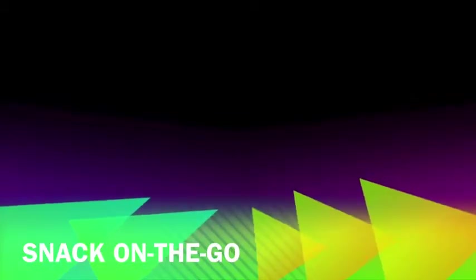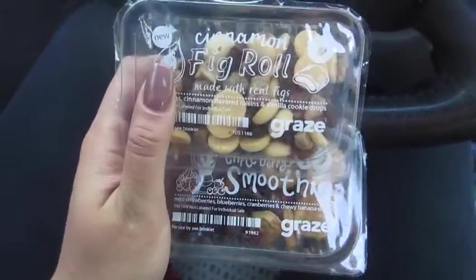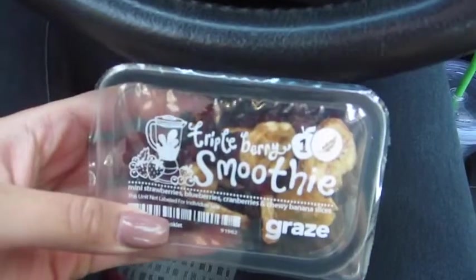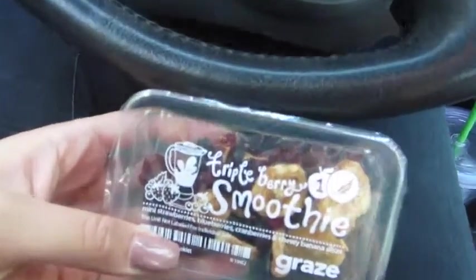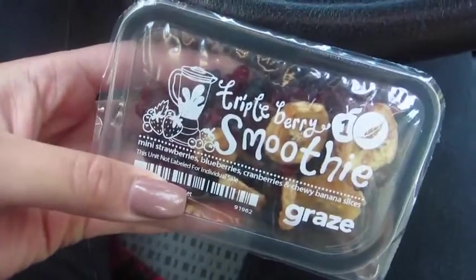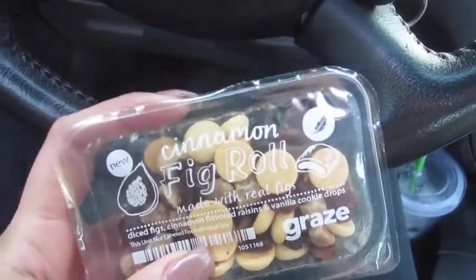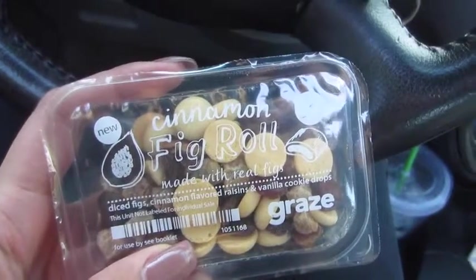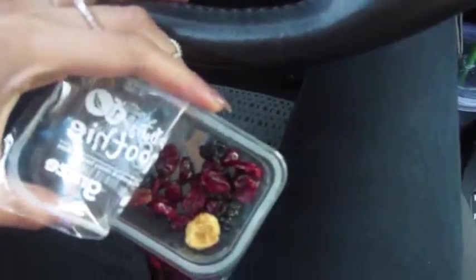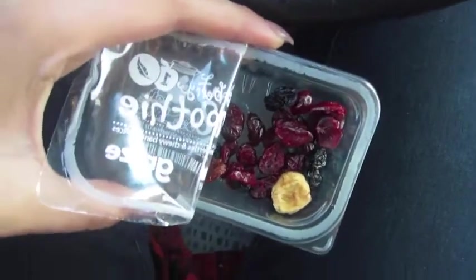Today I was in a rush to get to Bible study and I didn't have time to have dinner beforehand, so I opted to bring two of my GrAze snacks to eat on the road. The triple berry smoothie has dried fruit, bananas, and cranberries — so yummy. And then I also ate these cinnamon fig rolls. I love to personalize my own boxes and pick out my own snacks because I don't like to get anything with nuts because of my allergies.